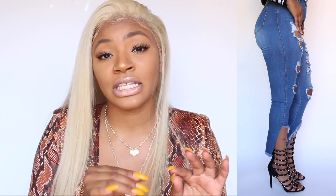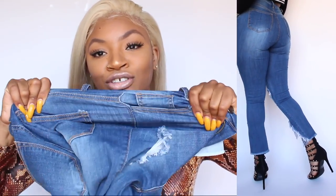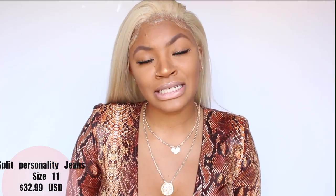The first jeans I have are the 'Spill the T' jeans — they're $29.99 in a size 11. I like these because they have the distressed cutout so I can wear my heels with them. These jeans are perfect for heels; I don't think I would wear flats with these jeans. I always get my jeans in a size 11, my butt looks good, it's real thick. Everybody knows Fashion Nova jeans are so stretchy — they're basically made to grip your butt and make you have a booty.